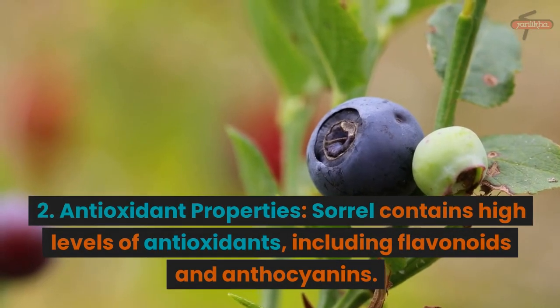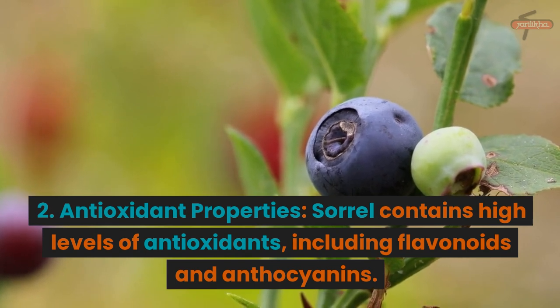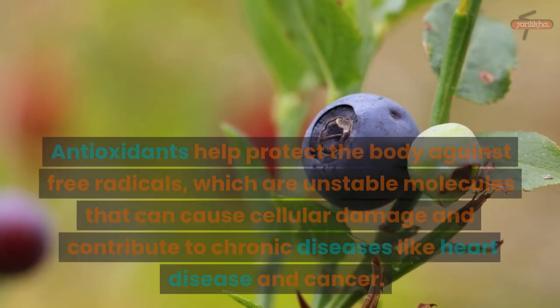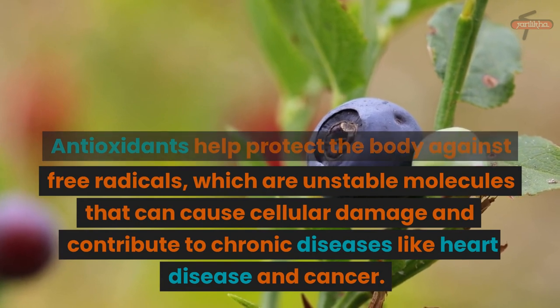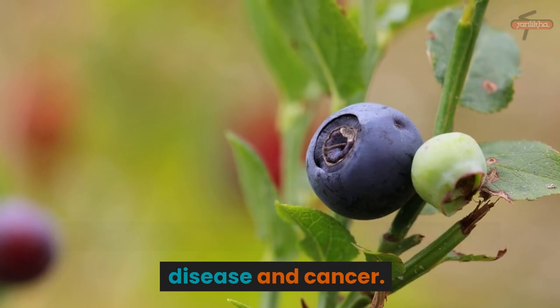2. Antioxidant Properties: Sorrel contains high levels of antioxidants, including flavonoids and anthocyanins. Antioxidants help protect the body against free radicals, which are unstable molecules that can cause cellular damage and contribute to chronic diseases like heart disease and cancer.